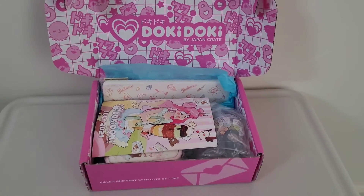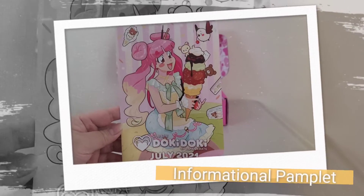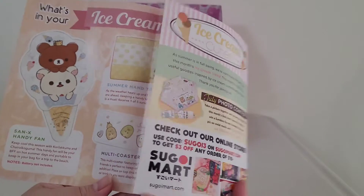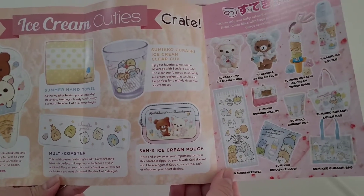On the front cover of the informational pamphlet for the July 2021 Doki Doki Ice Cream Cuties Crate, there's a girl holding an ice cream. There's information about what items are included in the crate, and it also tells you which items you can win in the Suttercare Crate.